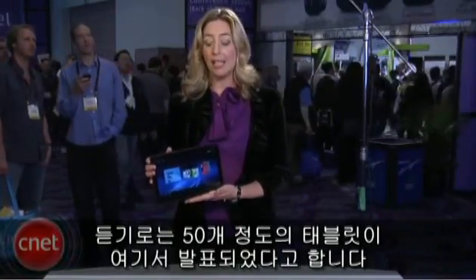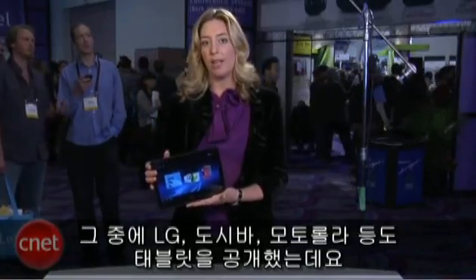Now, there were a lot of tablets. By some reports, as many as 50 tablets announced here at CES, and from some big names — LG, Toshiba, and of course Motorola. So what makes this one so special?